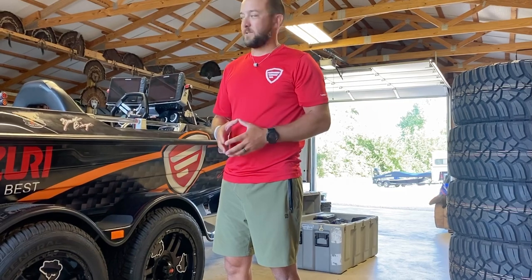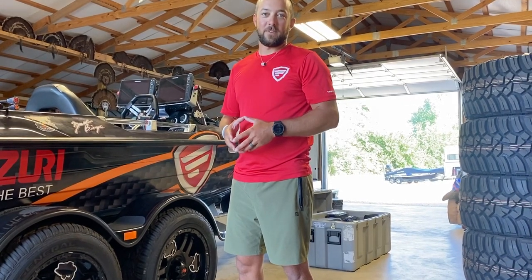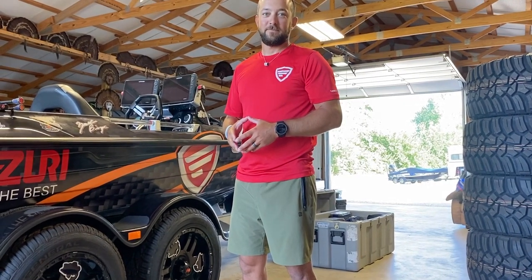I'm excited to finally have gotten this box and see everybody else's rods. I can't wait to put them to use on the water and hopefully we'll get back out there and start making some money with our team rods. Thank you guys, I'll see you next time.